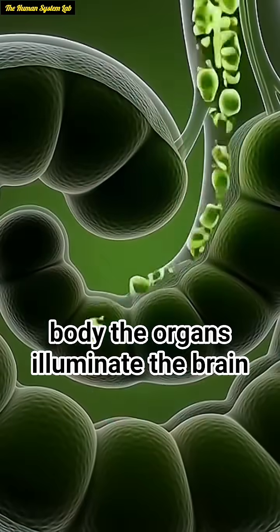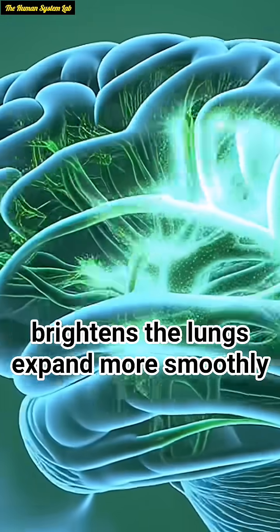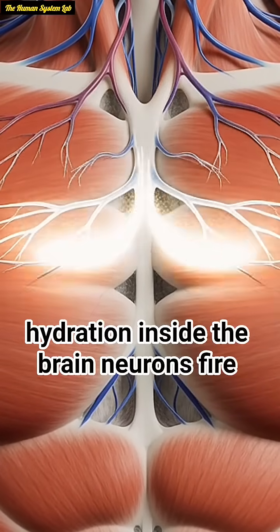The organs illuminate. The brain brightens, the lungs expand more smoothly, the heart pumps with cleaner rhythm, and the muscles glow with renewed hydration.